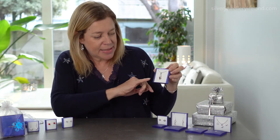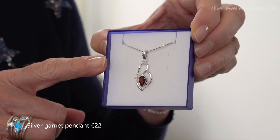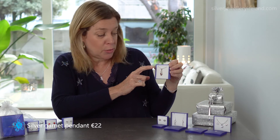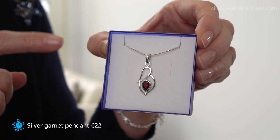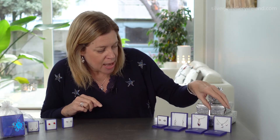My first little pendant here is a silver pendant with a cut garnet — a lovely deep red colour — and I do have matching earrings for these as well. This one in particular is 22 euros, and I have plenty of other colours on the website. That doesn't include the chain; the chains are sold separately at 15 euros. When ordering a pendant on the website, there's a drop down menu to choose without the chain, and chains come in 16, 18, and 20 inch lengths.